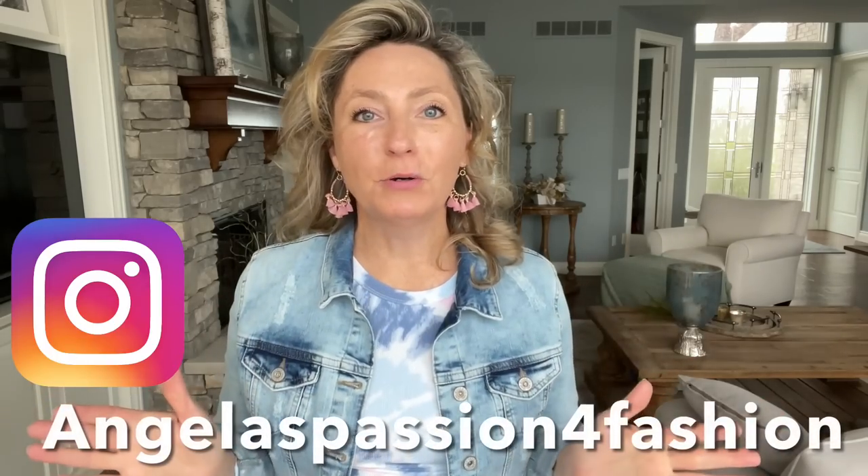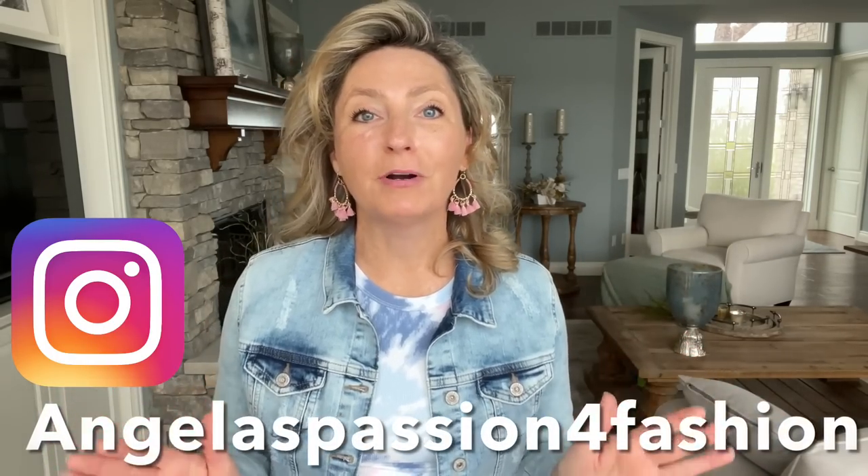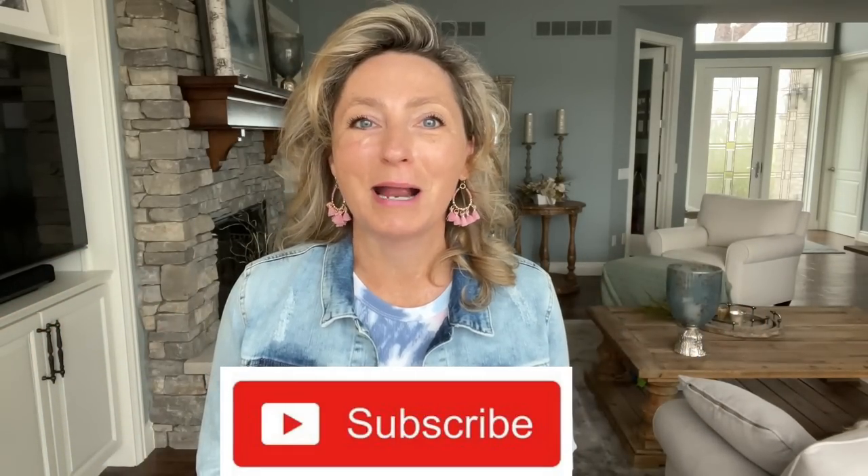Hello, my friends. Welcome. If you're new here, my name is Angela, and my channel focuses on fashion entertainment while showing you budget-friendly finds for women in their 40s and beyond. So if that sounds interesting to you and you want to see more videos like that in the future, consider hitting that red subscribe button.